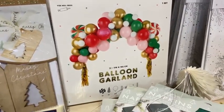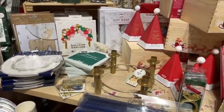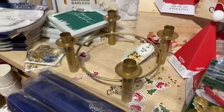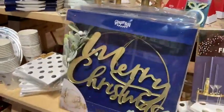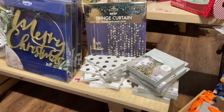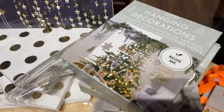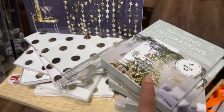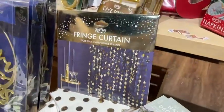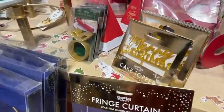Look at this balloon garland — now these are obviously super popular for parties, why not have one for Christmas as well. This would be lovely for your table setting, lovely for your front door, or as a backdrop if you're having a gathering or a party. We've got more hanging decorations here, wooden little ones. I actually really love this fringe curtain — look at those stars — that would be a beautiful photo backdrop for your guests.